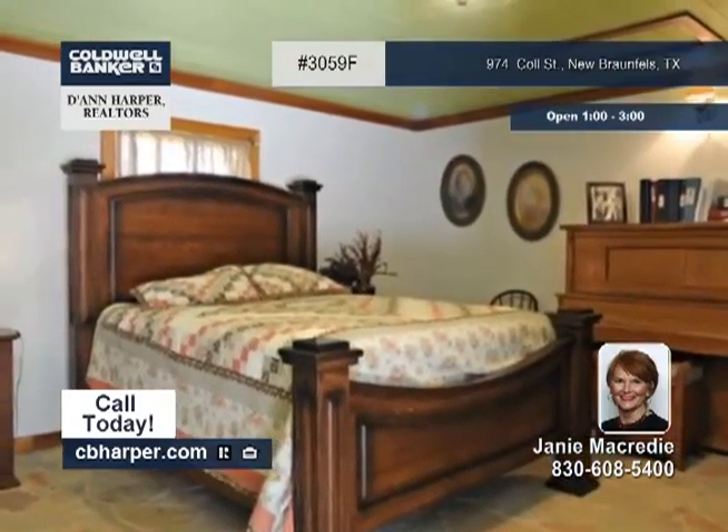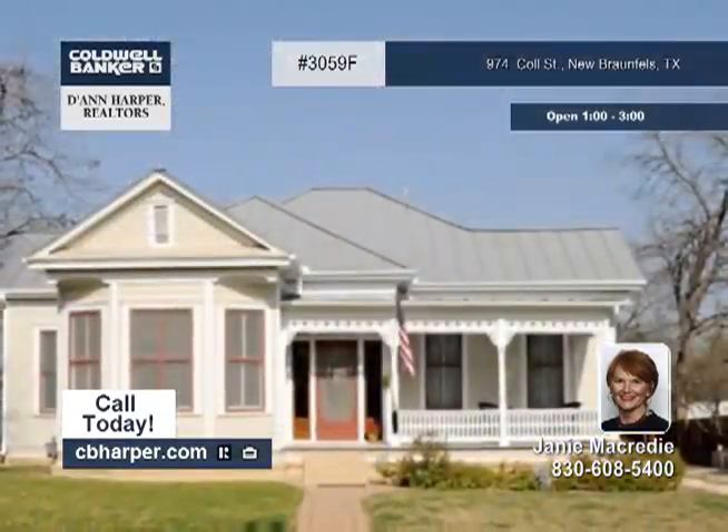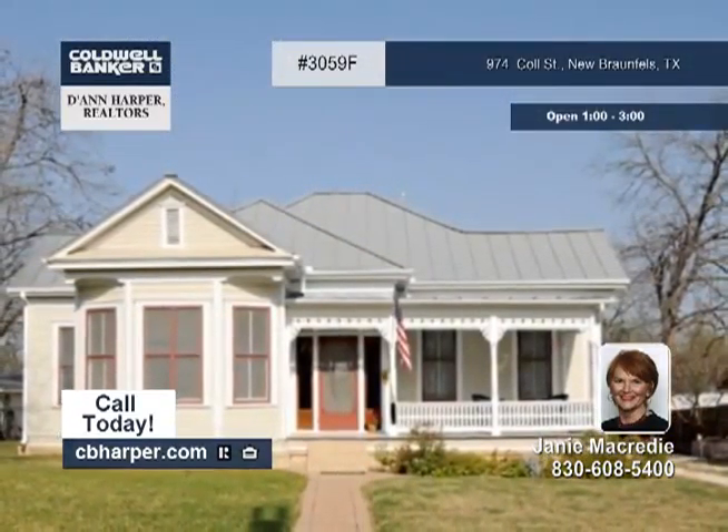Other amenities include separate apartment quarters, a great location, and so much more. Call Janie to see this wonderful home. Thank you.